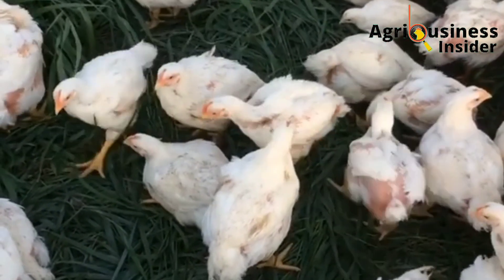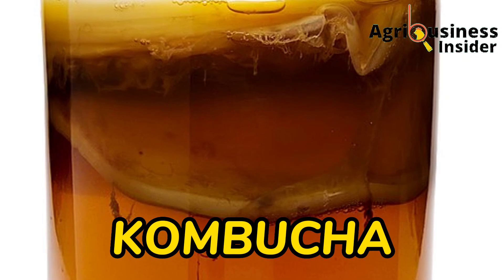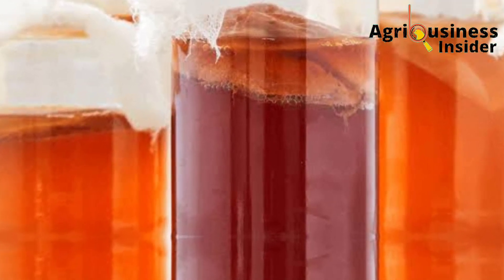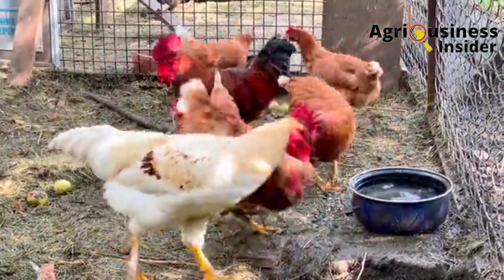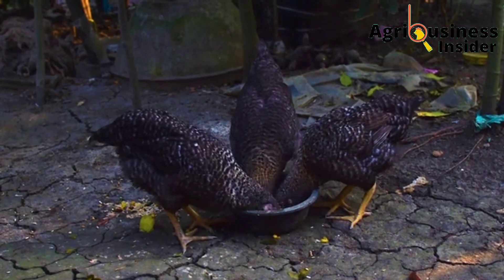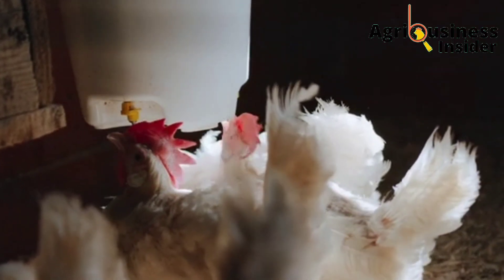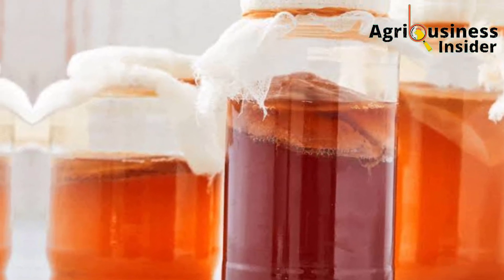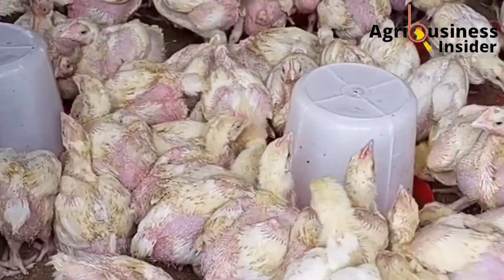The fifth important probiotic is kombucha. Kombucha is a fermented product made from sweetened black tea using a bacteria or yeast culture. If you can access kombucha, I advise you to use it as a supplement for your chickens, because it has very many good benefits. For the dosage, add two teaspoonfuls into each three liters of drinking water.